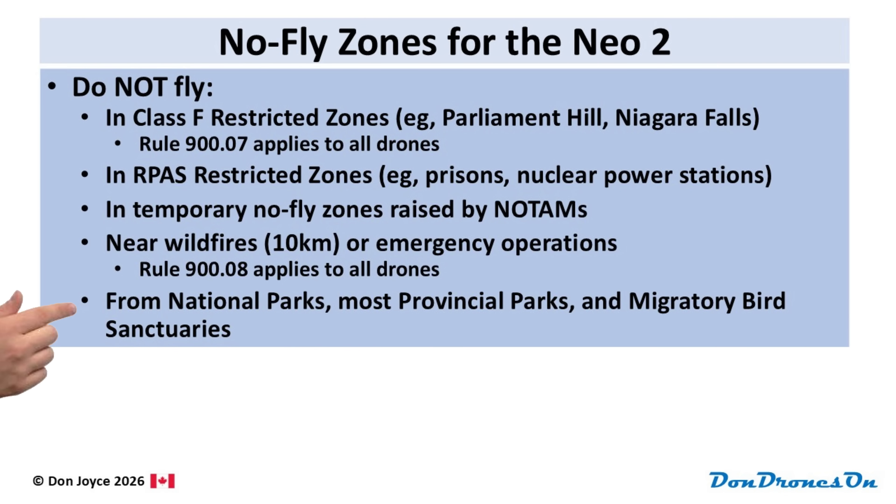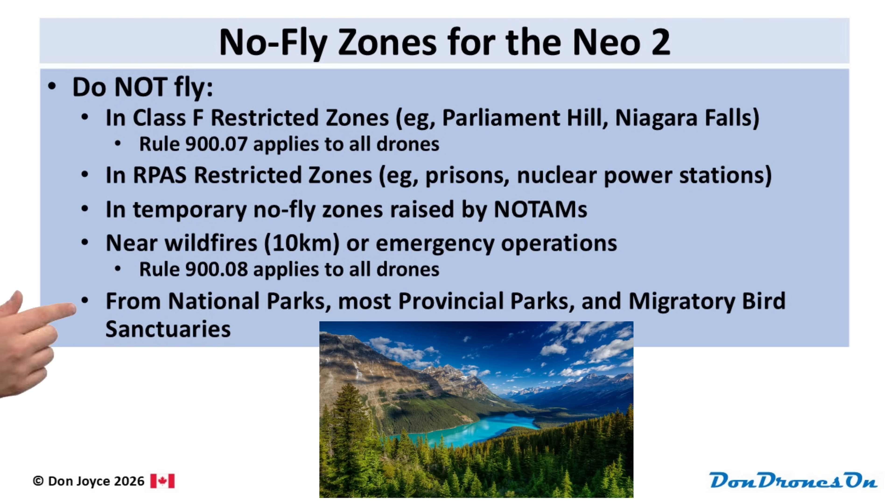You also can't take off from or land in national parks, most provincial parks, and migratory bird sanctuaries, again without special permission. The reason is that studies have shown that wild animals and birds can be massively stressed by the high-pitched whining of a drone, even at long distances. So be kind and stay away from these areas.